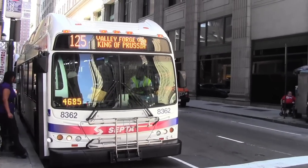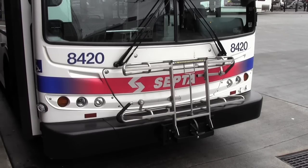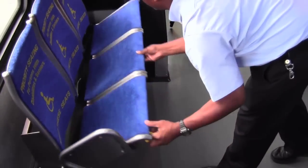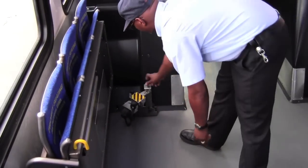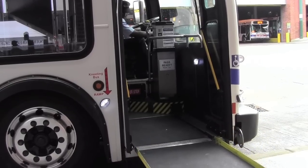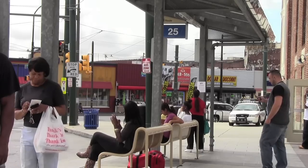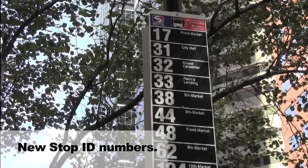Digital destination signs are located on the top and the side of the vehicle. There's a carrier in the front for bikes, and all SEPTA buses are accessible for those in wheelchairs. The bus operator will hold up the seats and put down the ramp or lift for you. Whether you're boarding at a bus stop or at a transportation center, always refer to signage for route information.